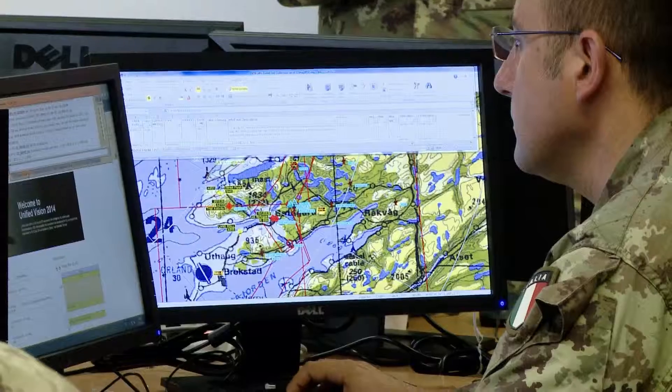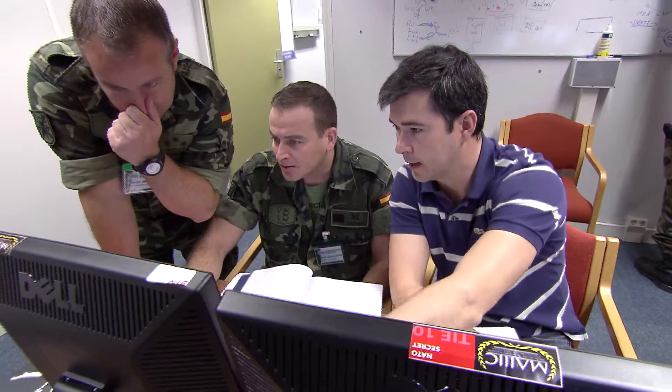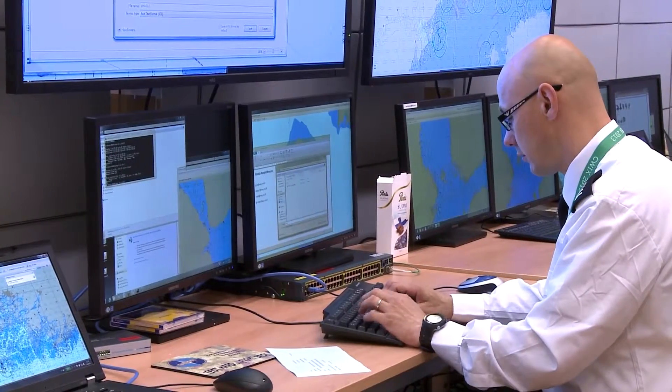The Combined Federated Battle Laboratories Network is a federated infrastructure. No country owns it specifically or owns and operates it exclusively. The CCEB, NATO and the US are partners in this, and there is nothing like it within or between any of our nations.